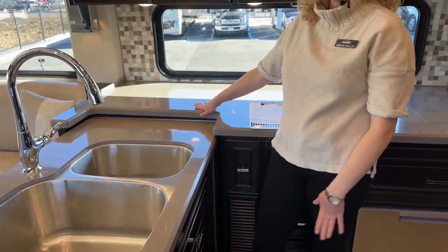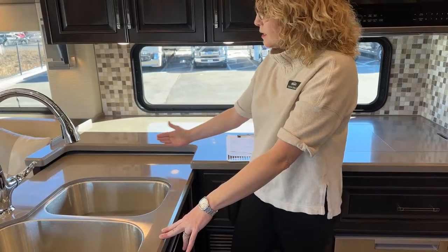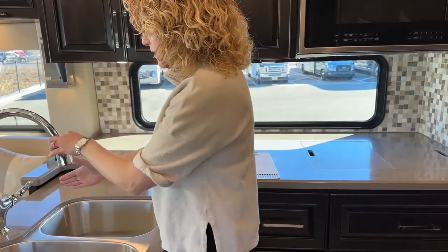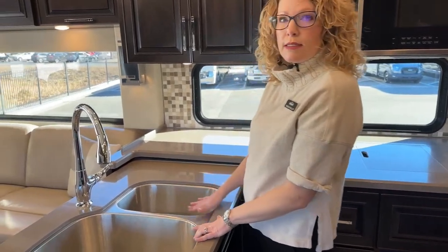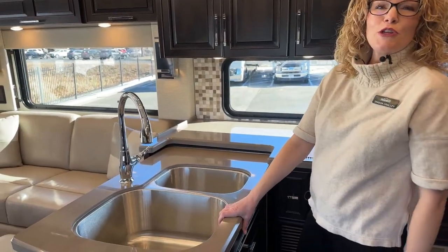When the slide comes in, this counter is the one that moves — this side does not move. So this is going to come over and you still have access to this side of your sink. Really well thought out and well designed — you can still use this when you're in travel mode.